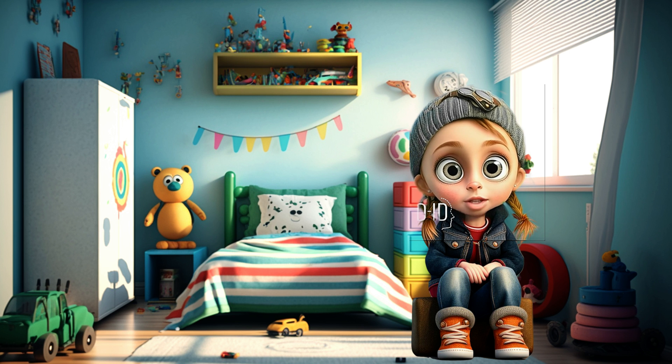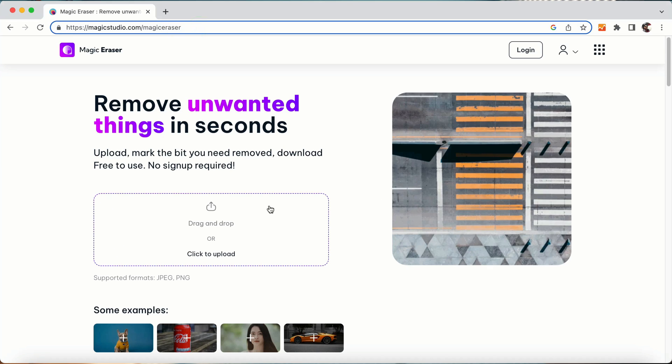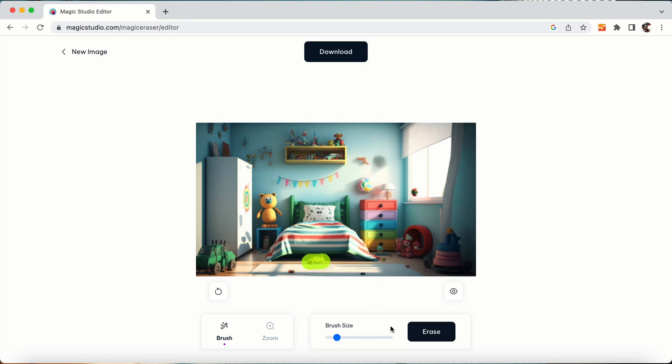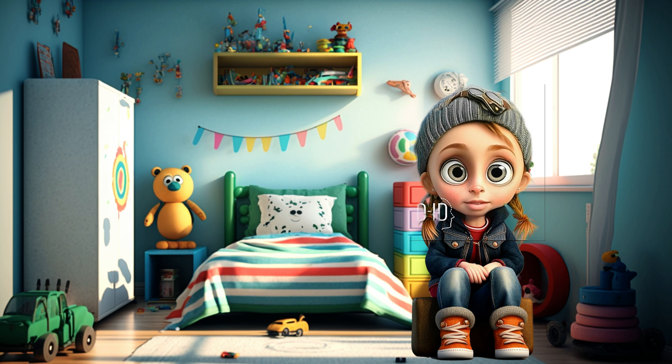8. Magic Eraser. Remove unwanted things from photos in seconds. If you want to remove any unwanted elements from photos, you can use this tool. It is one of the best AI tools available.